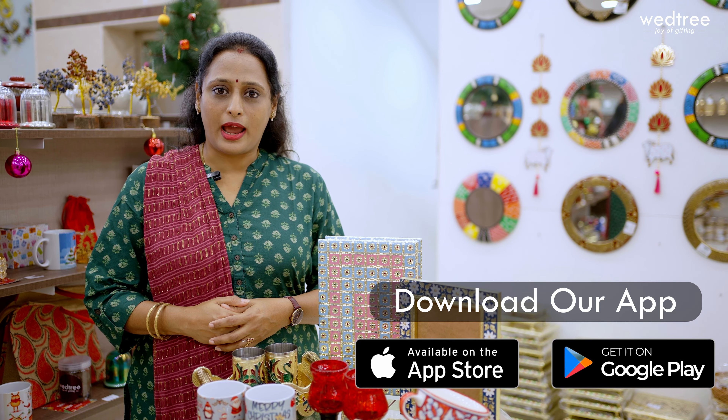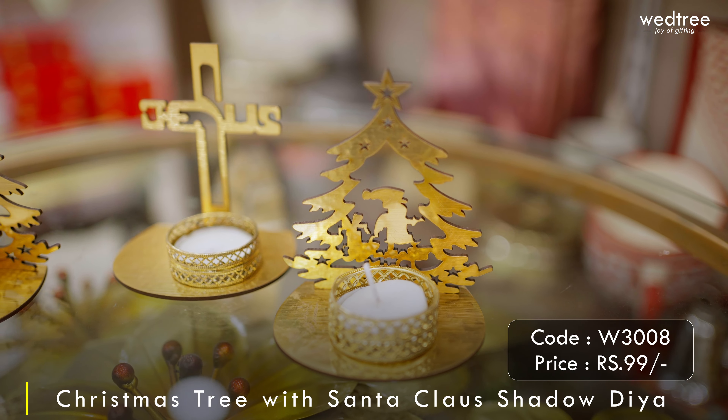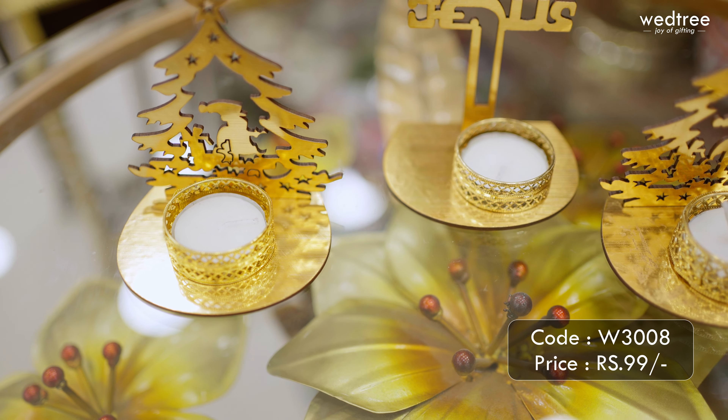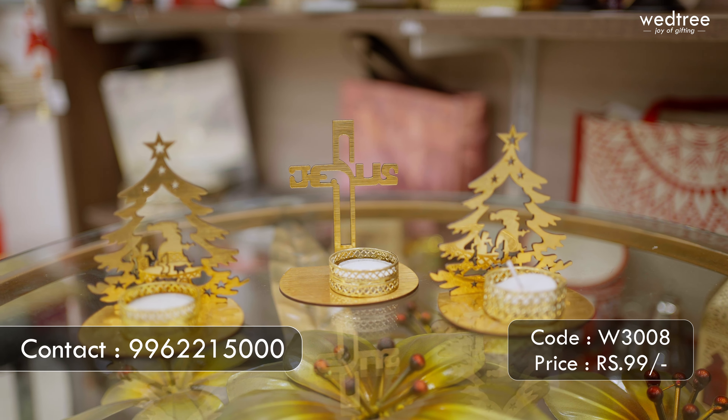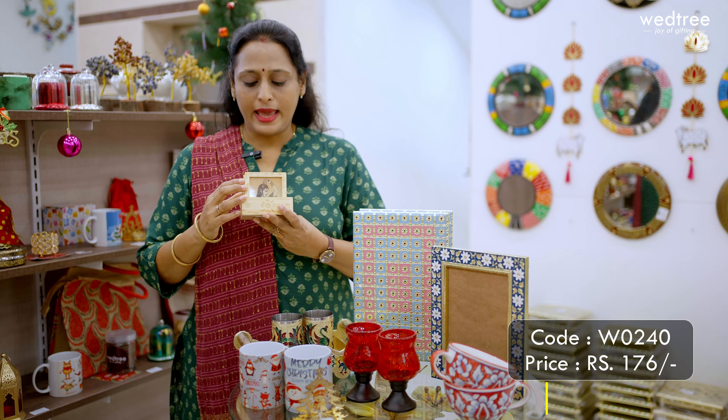The first one for today is this shadow dia, made out of MDF cardboard, and comes with a Christmas tree in the background and a tea light candle in the front. This also comes in different patterns that you can choose from. This particular shadow dia is priced at 99 rupees.